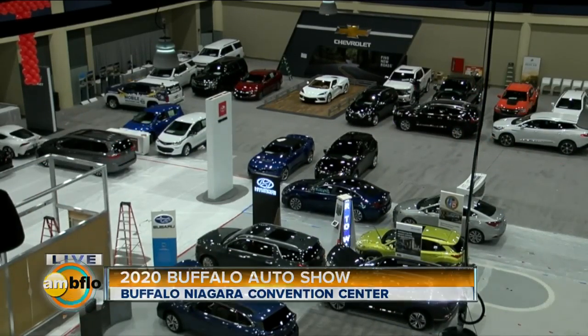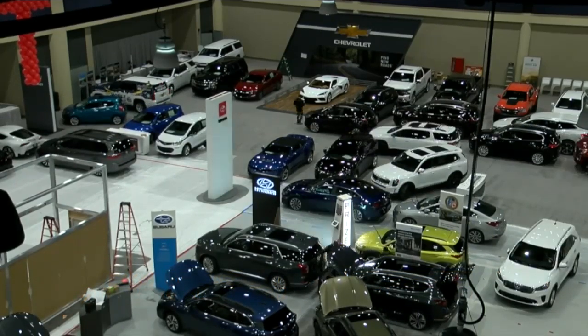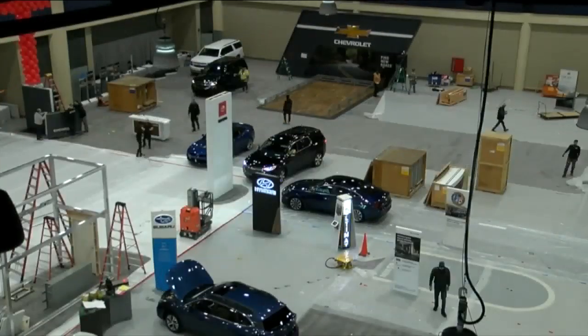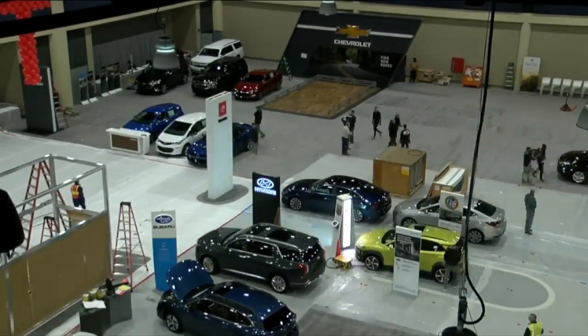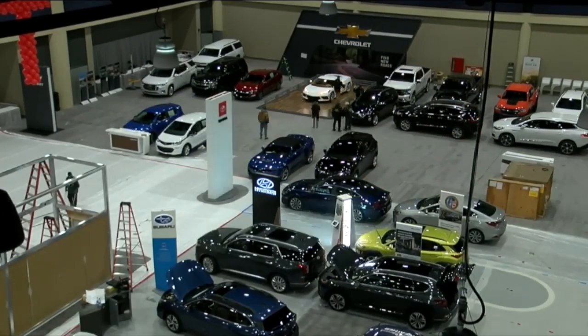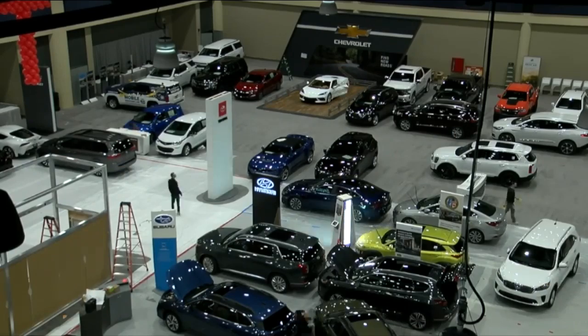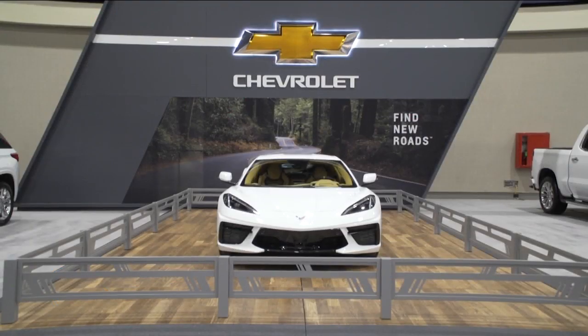Good morning everybody, and as you can see from this video it has been a hive of activity here at the Buffalo Niagara Convention Center. This is how it looks to get ready for a show like this — two full floors of every kind of vehicle you can imagine. The undertaking and production of getting all these cars in here while giving you enough room to get around and kick the tires is just amazing.